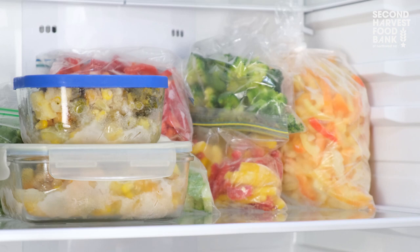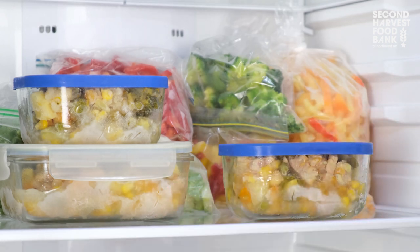Buying fruits and vegetables in bulk is a great way to save money, especially when it's in season. To reduce food waste, here are some ways you can properly store your extra goodies.